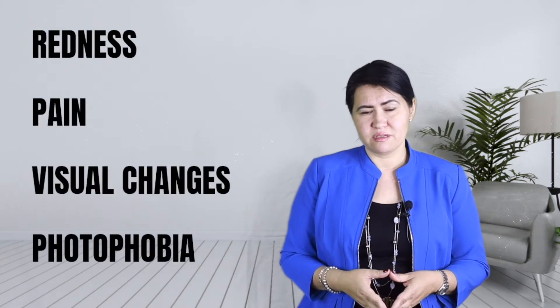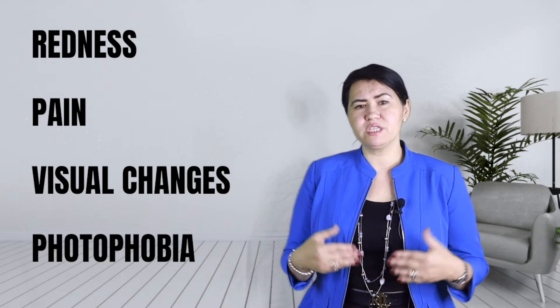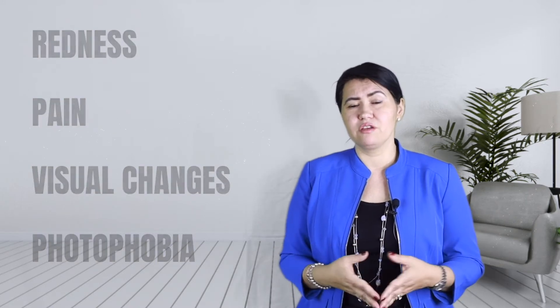The most common signs are redness, pain, visual changes like blurry vision, or photophobia — which means that patients cannot stand the light.